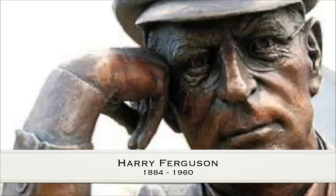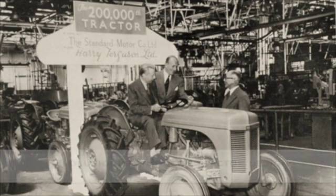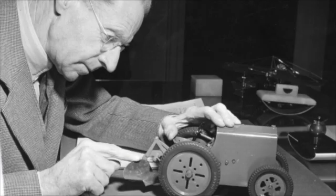Harry Ferguson from Jermore County Down revolutionized the modern tractor with his Ferguson TE20. Ferguson was always improving his designs and looking out for new directions.